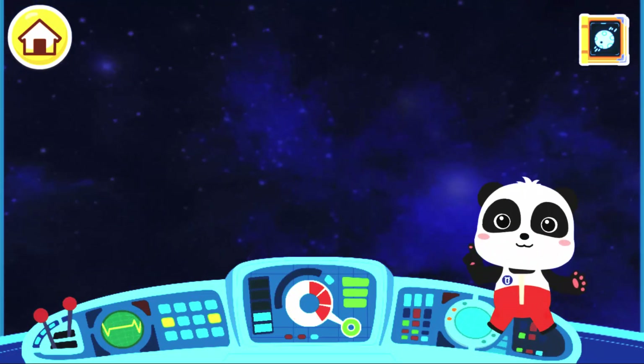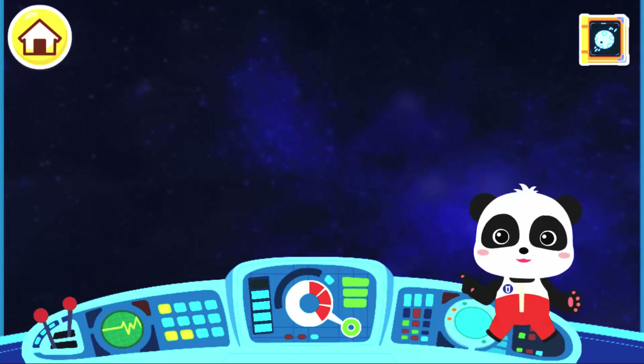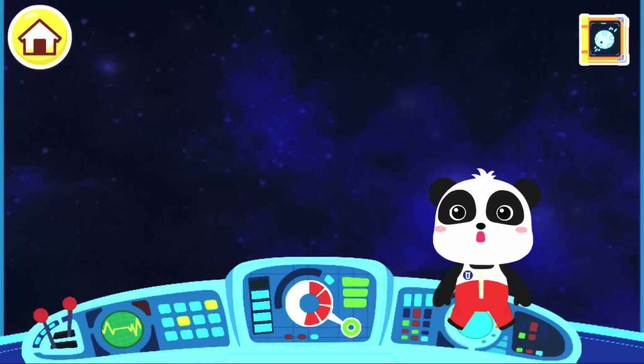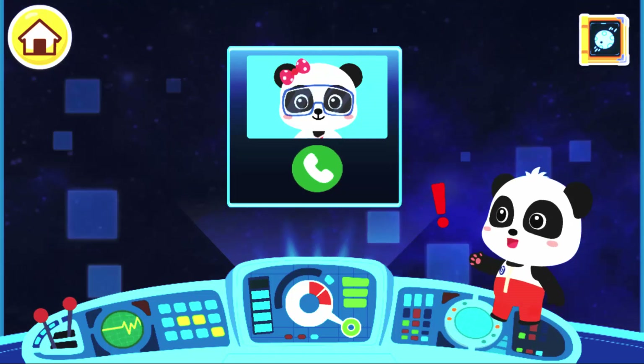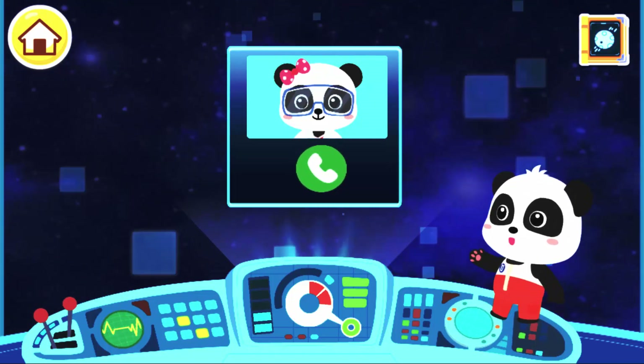We can float around in the space station, as there's no gravity here. Someone's trying to reach us! Let's answer it!